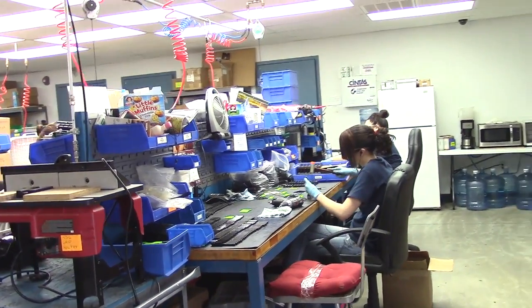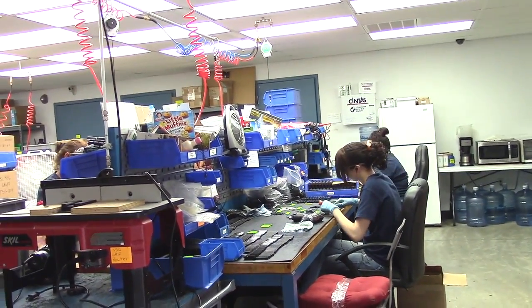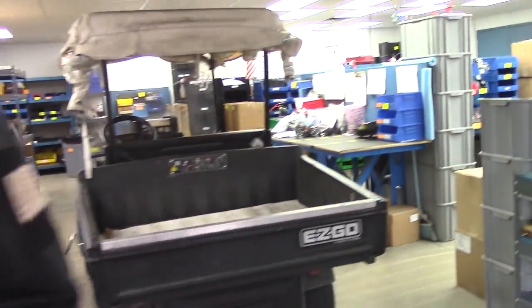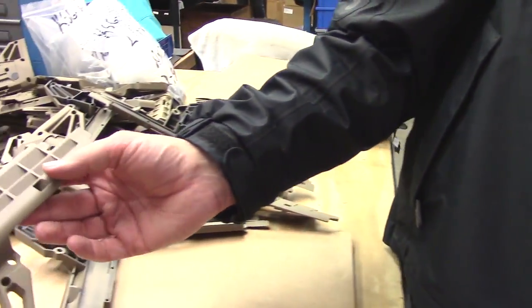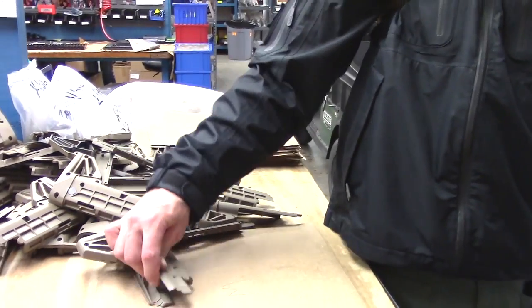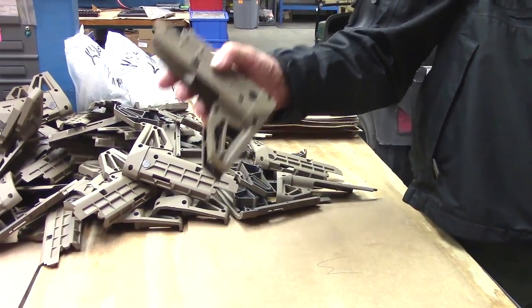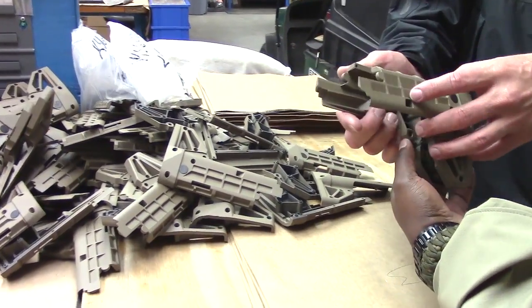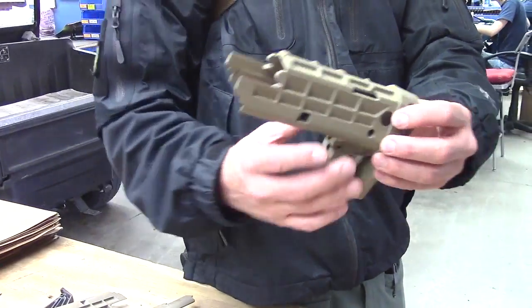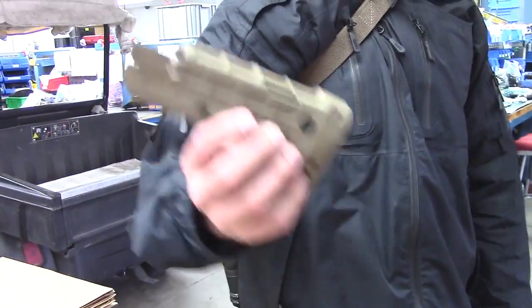Is this final assembly or sub-assembly? It's sub-assembly. What does that mean? Like, these are KSG buttstocks that just got back from Cerakote — they have to put all the internal parts in it and put them together. It's polymer Cerakoted. Once it's finished here, this sub-assembly goes over to final assembly, then down to test fire.